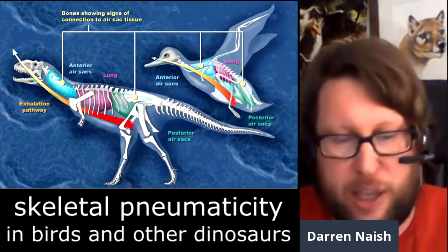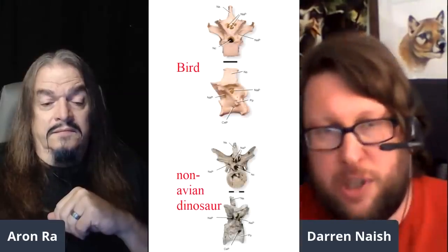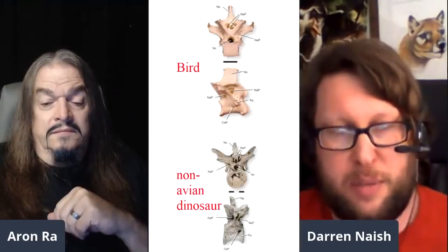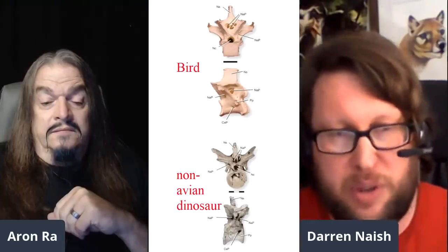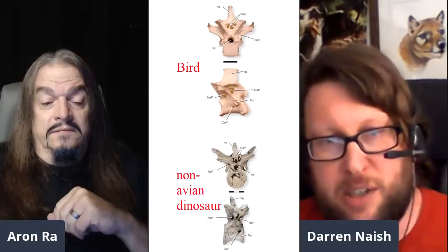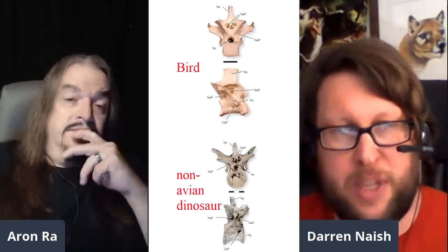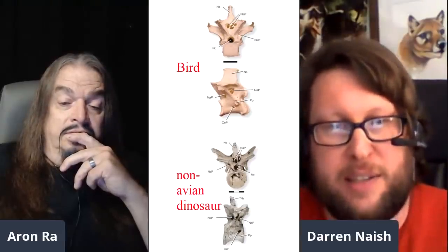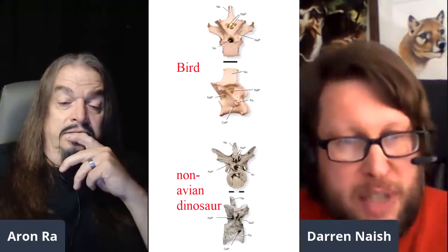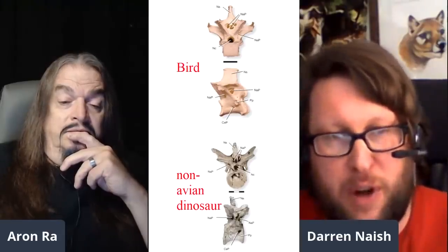There's respiratory action happening both on the breathing in and the breathing out, with air circulating constantly. Now, in modern birds, everything just described pertains to the soft tissues. But the air sacs are also distributed throughout the skeleton — they're part of this system. Small tubes connected to additional air sacs enter the skeleton and leave distinctive holes called pneumatic foramina.